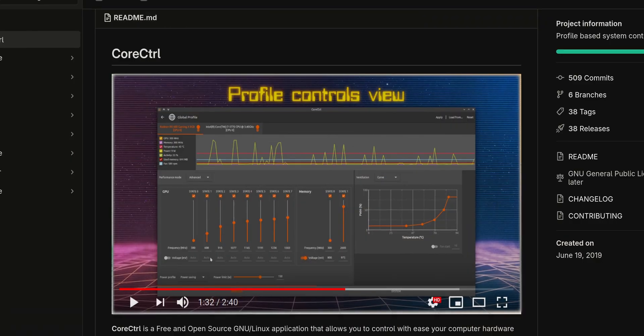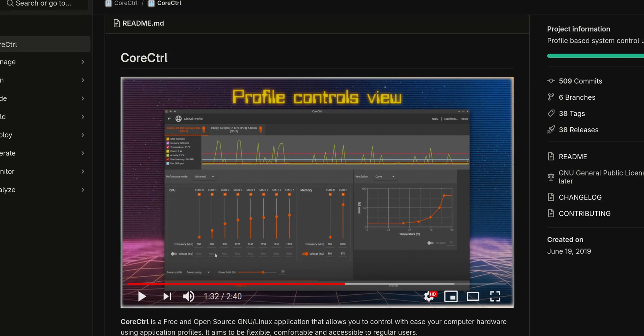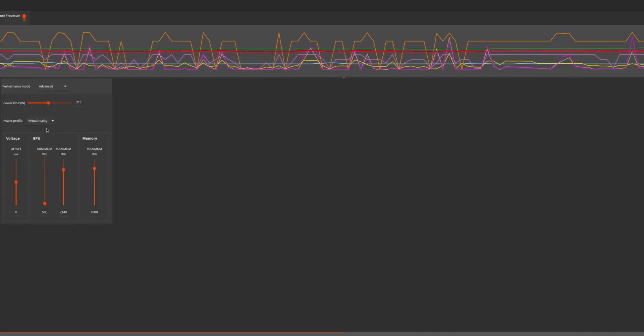AMD users will probably be stuck with some pretty bad stuttering by default, and that's due to some power profile weirdness. All you need to do to fix it is download CoreCtrl, or any other GPU overclocking software for AMD on Linux. Make a profile that automatically starts when it sees the process of VR monitor, and make it set your GPU to the virtual reality power profile. That should fix the stuttering — as long as you apply a little common sense on top, because if you're still running a game that's just too difficult for your GPU, that's not going to stop the stuttering either.